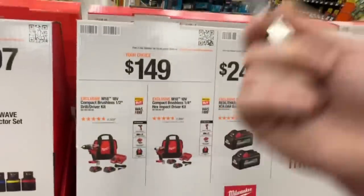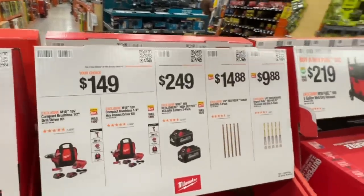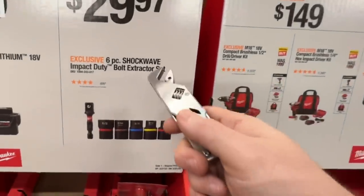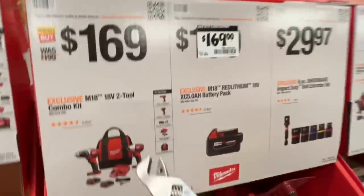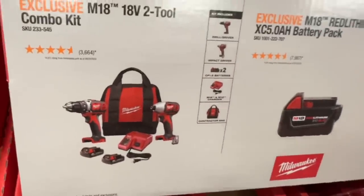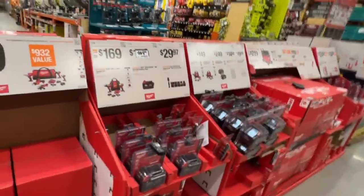Again I would rather go with the Makita subcompact deal at $99 each versus $149 each. $29.97 for the six piece Shockwave impact duty bolt extractor set. $169 for the 18 volt two tool combo kit — brushed set, only 1.5 amp hour batteries for $169. Again I would go with Makita.